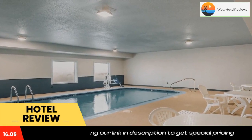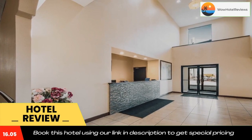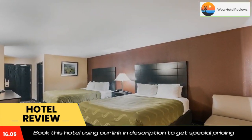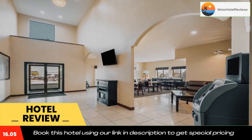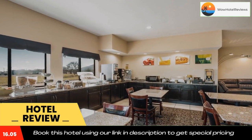Guests can enjoy many amenities and features including free deluxe continental breakfast, free wireless high-speed internet access, free newspaper, free local calls, and an indoor heated pool. For business travelers, this Quality Inn and Suites Caseyville Saint Louis offers a business center and conference room.